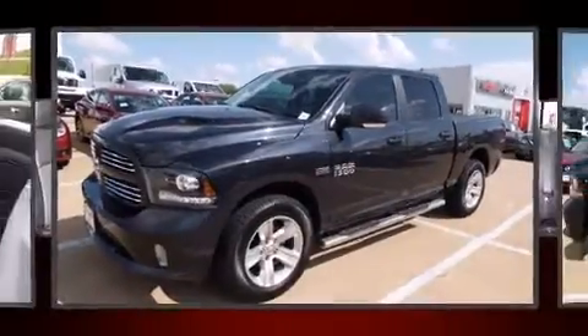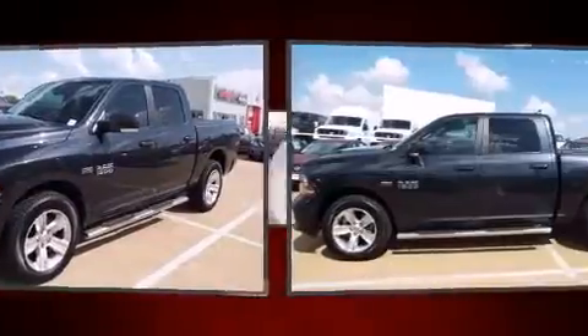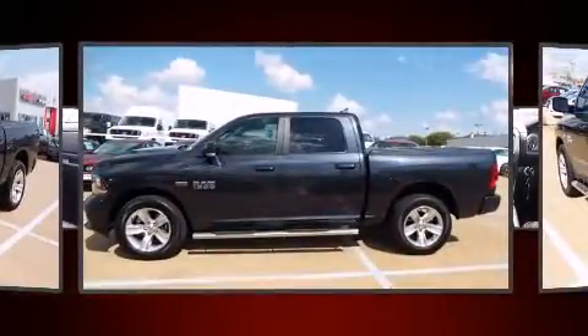You're going to love the 2013 Ram 1500. This four-door, five-passenger truck just recently passed the 50,000 mile mark.